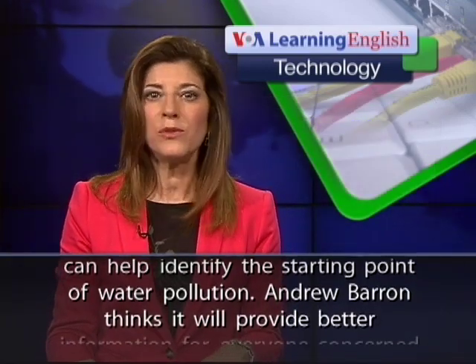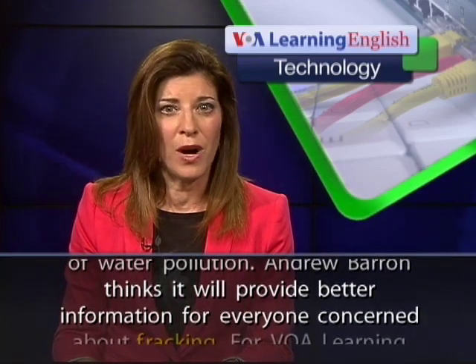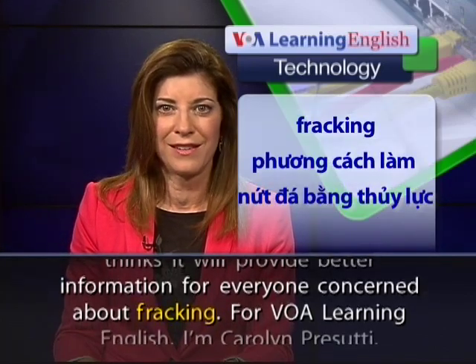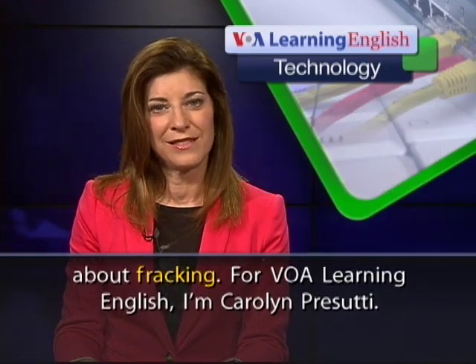Andrew Barron thinks it will provide better information for everyone concerned about fracking. For VOA Learning English, I'm Carolyn Prasuti.